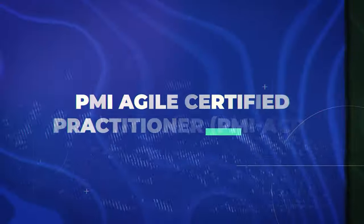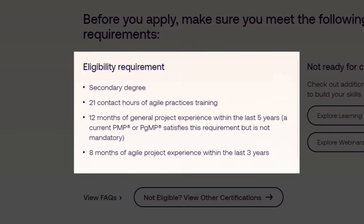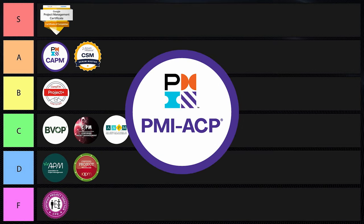Next is the PMI Agile Certified Practitioner, or PMI-ACP. This one is really good — highly valued for its comprehensive coverage of agile practices, which are increasingly important in modern project management. It requires 2,000 hours of general project experience, 1,500 hours on agile project teams, and 21 contact hours of agile training. It covers multiple agile methodologies, not just Scrum. It's valid for three years and requires 30 PDUs in agile topics to maintain. This is actually PMI's fastest growing certification. It's highly respected, highly recognized, and provides good training. If you're already in project management, this is pretty much the gold standard. I'm giving it S tier.